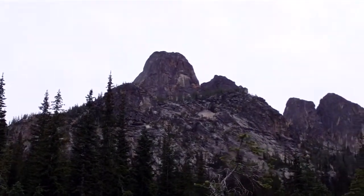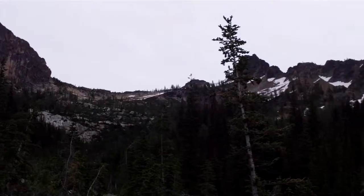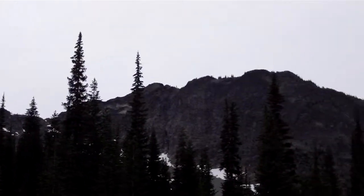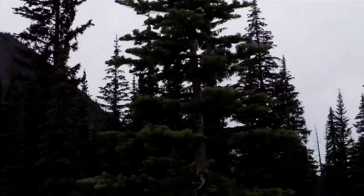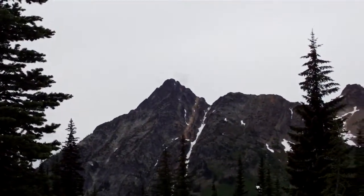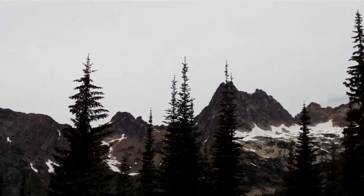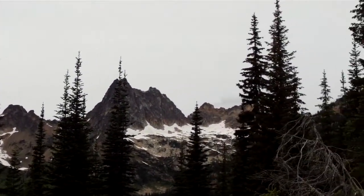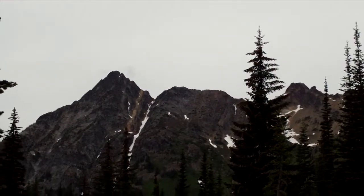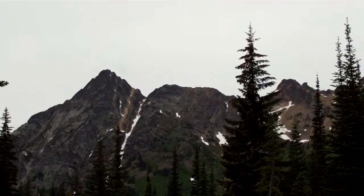I walked about 10 yards up this trail in the opening and turned around and decided, oh my god, I've got to take some more pictures. Looks like a great little view from here. From here you can see a couple of major peaks, so a 15-minute walk and you get a great view — about 180 to 270 degrees worth.